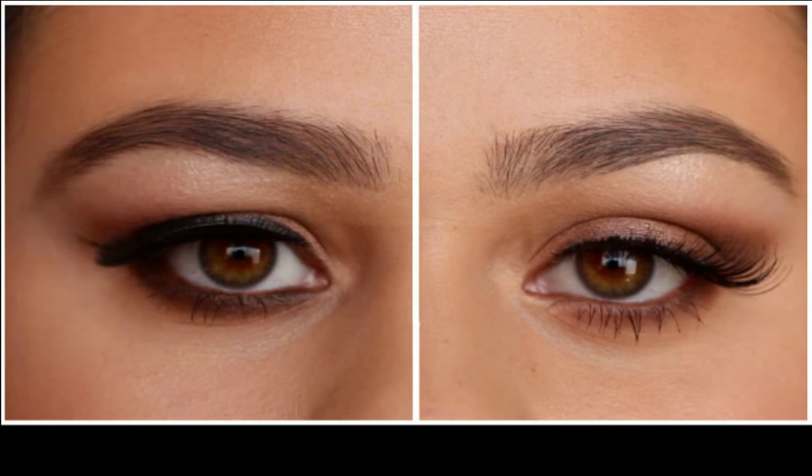If you have hooded eyes, you know well how hard it is to apply makeup on your eyes, as the canvas is partially hidden. There's no good space to paint eyeshadow or draw lines, or even powder. Even though, with the right tools and good tips, you will know how to brighten those hooded eyes of yours and paint them with the colors you like.